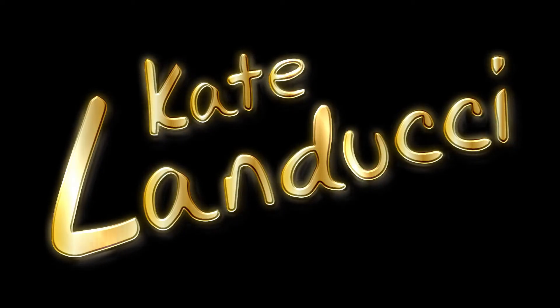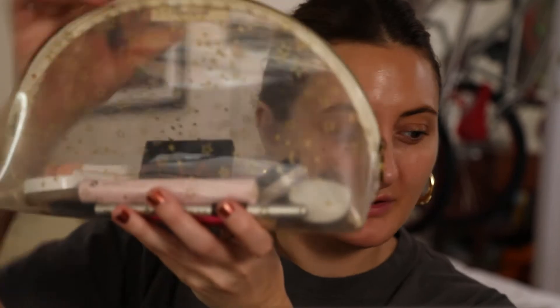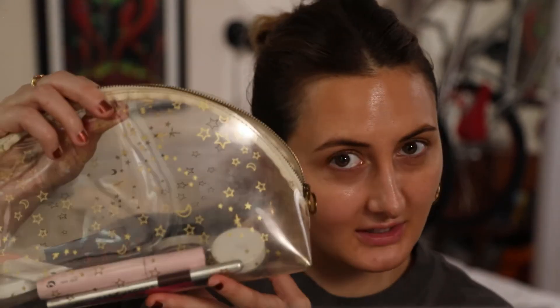Thank you for joining. Please like and subscribe — it would really help me out. I'm having a ton of fun doing these. Every day I keep my makeup in this little bag that my friend Brit got me. It's so cute. It's just easy for me not to have to pluck everything out of my acrylic bins where I keep my makeup, so I keep everything in here — super easy to grab.